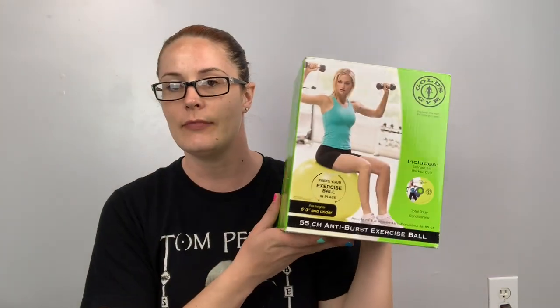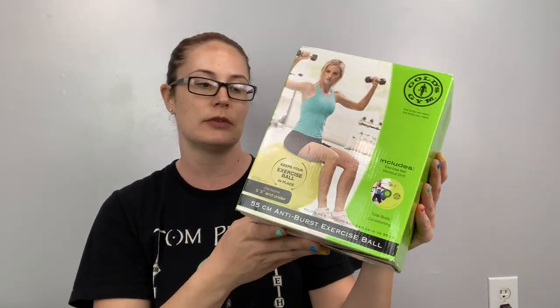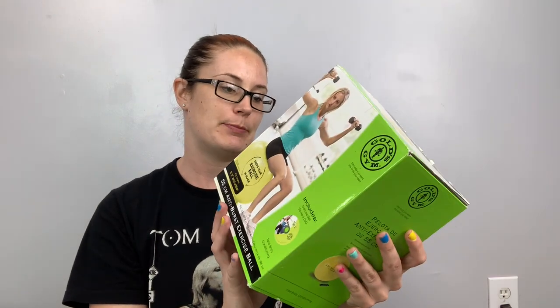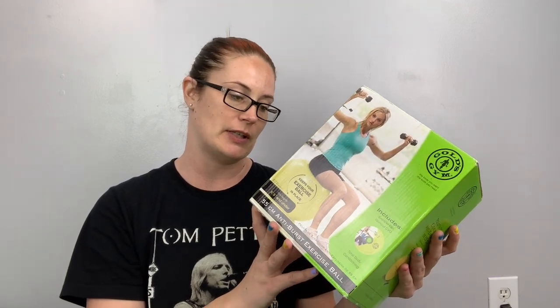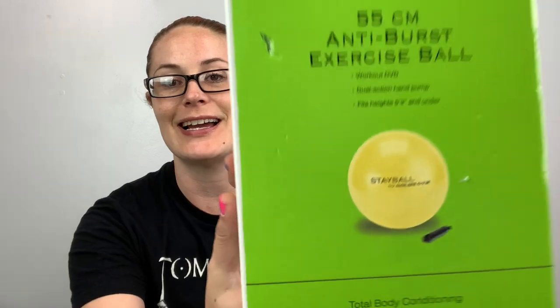For this incredible haul that you're about to see — I'm going to start with the hard goods. I got this little ball thing — an anti-burst exercise ball that includes a workout DVD and a dual-action hand pump. It fits heights five-three and under; I didn't see that until just now, and I bought it for myself. I am not under five-three! Anyways, I got this — it is new, so maybe I'll try and sell it. I also got this bag of bean bags for cornhole.